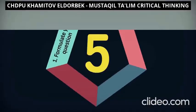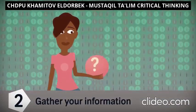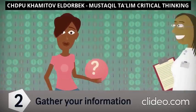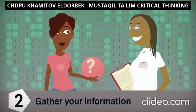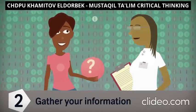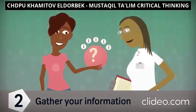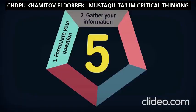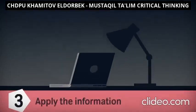Step two: gather your information. There is a lot of it out there, so having a clear idea of your question will help you determine what's relevant. If you are trying to decide on a diet to improve your nutrition, you may ask an expert for their advice or seek other people's testimonies. Information gathering helps you weigh different options, moving you closer to a decision that meets your goal.